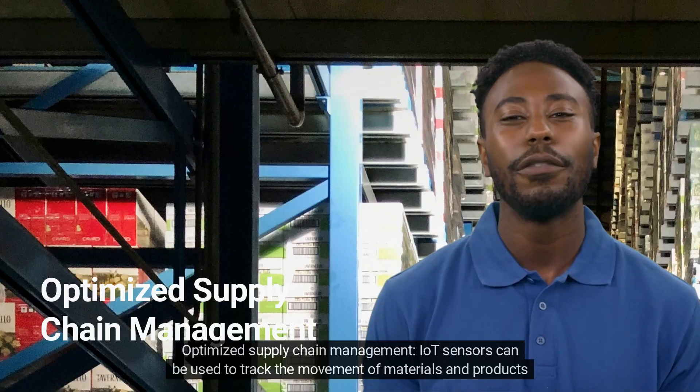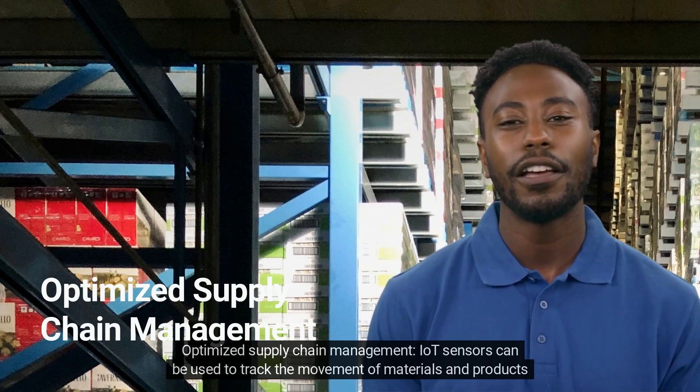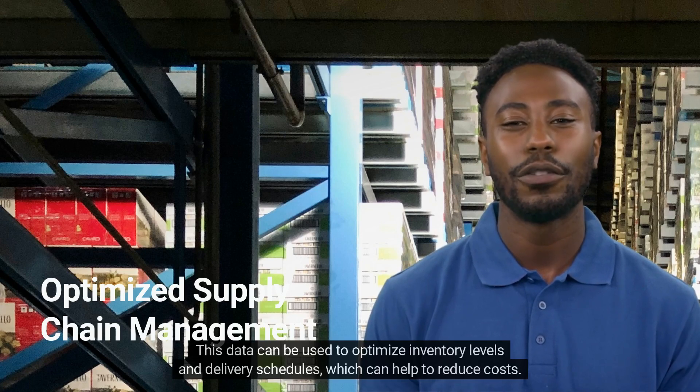Optimized Supply Chain Management: IoT sensors can be used to track the movement of materials and products throughout the supply chain. This data can be used to optimize inventory levels and delivery schedules, which can help to reduce costs.